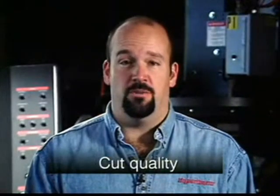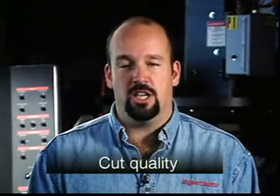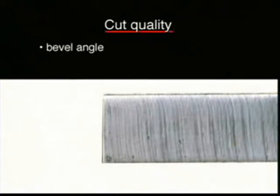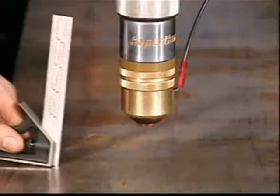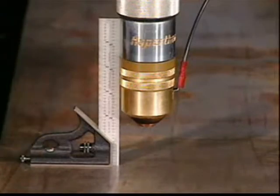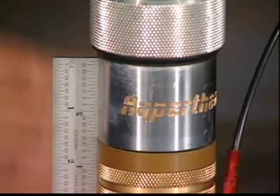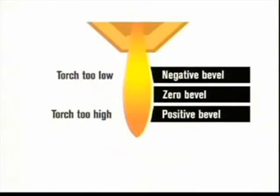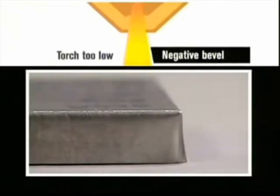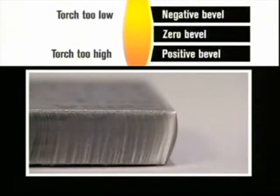Cut quality is always an issue, so let's look at the key factors that contribute to good cut quality. There are four basic measurements used to determine good cut quality: bevel angle, dross levels, appearance of the cut, and lag lines. Always adjust the torch to make sure that it is square to the plate. This helps to ensure the angle is uniform and minimized on all sides of a cut part. Cut angularity is directly affected by changes in torch height. Proper torch height is critical in order to ensure that a cut does not have a bad bevel. If a bevel angle is negative or concave, the torch may be too low. If the bevel is positive or convex, the torch may be too high.